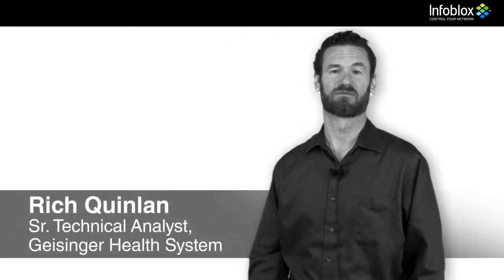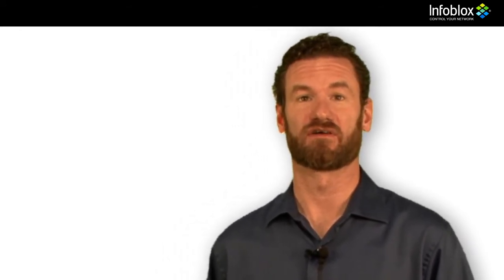Rich Quinlan. I'm a senior technical analyst for Geisinger Health System. We were doing a demo of the DNS firewall product, and during that demo, although we have numerous systems that any advanced IT shop would be expected to have — IDS, IPS, firewall logging, etc.